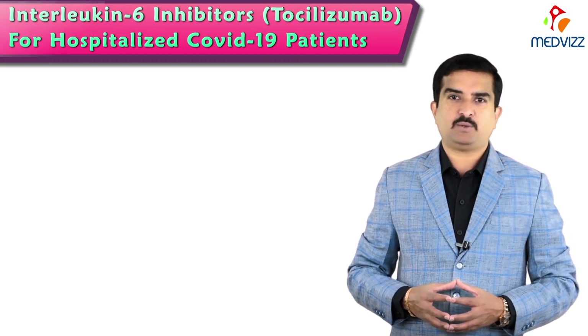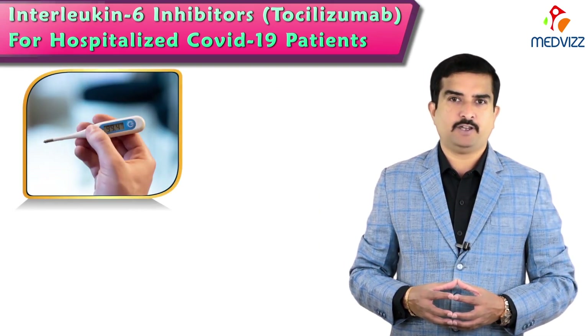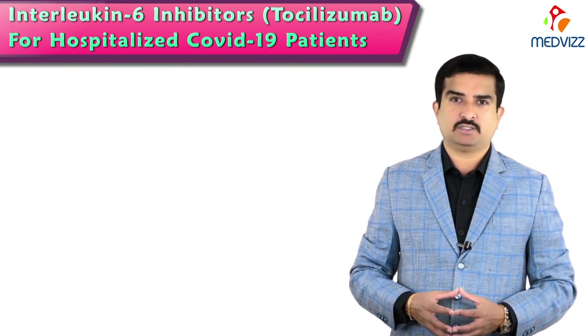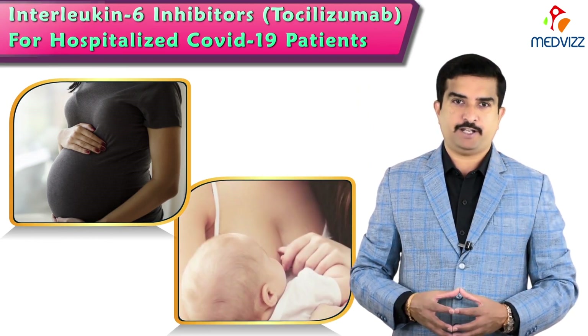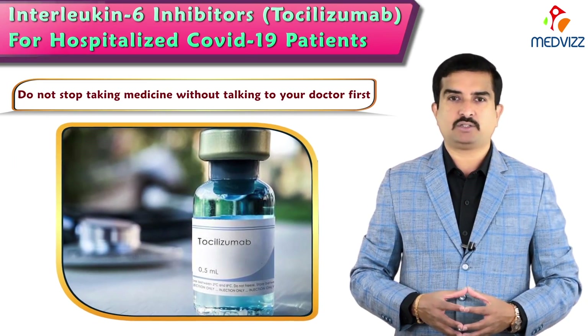Tocilizumab makes it harder to fight infections, so inform your doctor if you notice fever, cough, or stomach pain. Also inform your doctor if you are pregnant, planning to become pregnant, or breastfeeding, and do not stop taking the medicine without speaking to your doctor first.